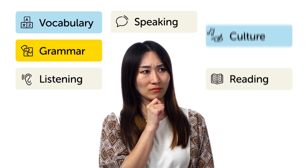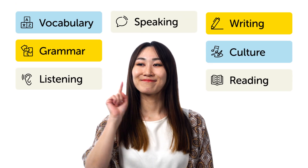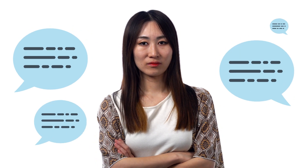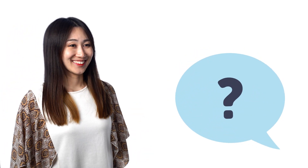Most beginner language learners learn by watching a bit of YouTube, tapping around on a vocabulary app, and just passively taking things in, hoping it'll all magically help you speak one day. And when someone asks you to say something in the language, you freeze up.